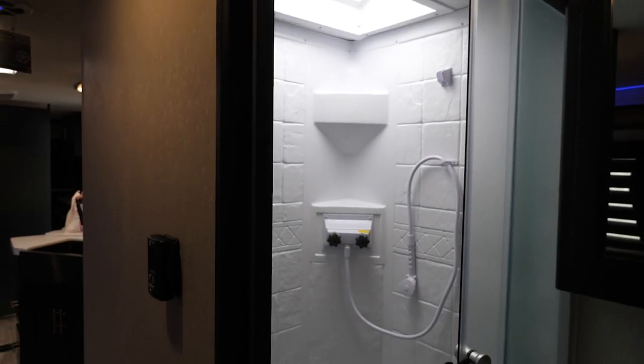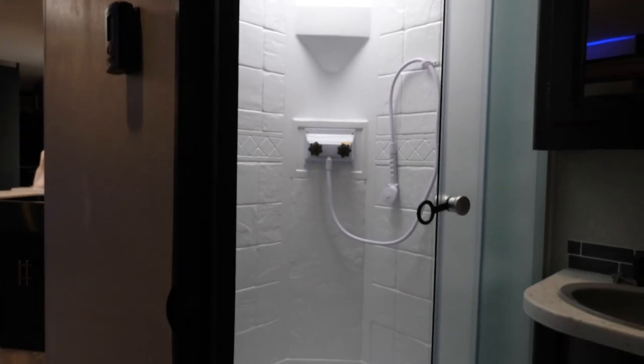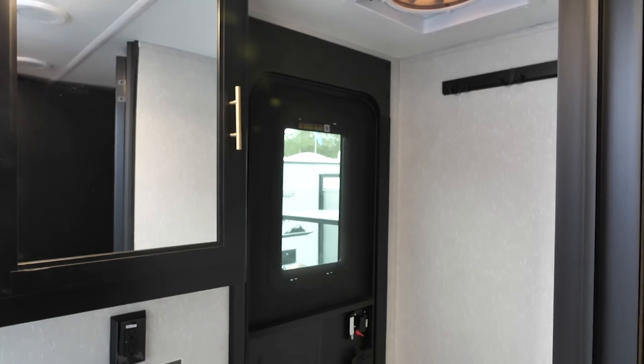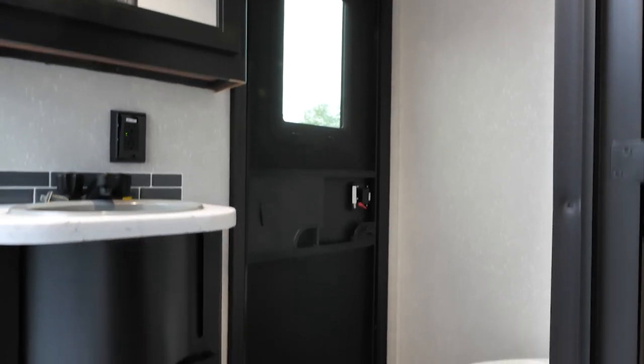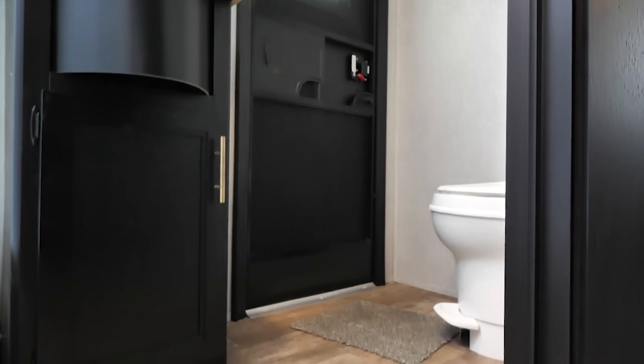The bathroom of the 324 TS has a massive stand-up shower. You're also going to have the fantastic fan, like I showed you in the other videos, and then a nice door. What that's going to allow is if you have guests or other people with you, they'll be able to come into your coach and use the facilities without having to go through the rest of your coach.